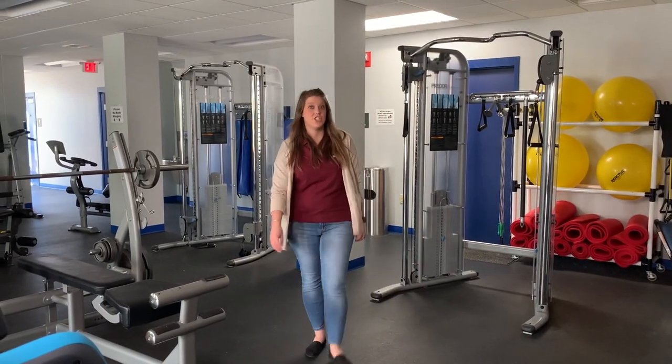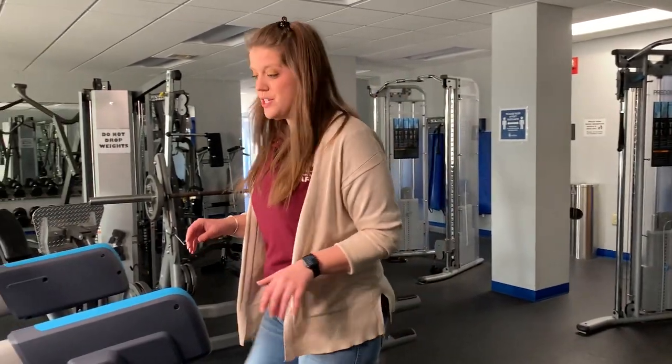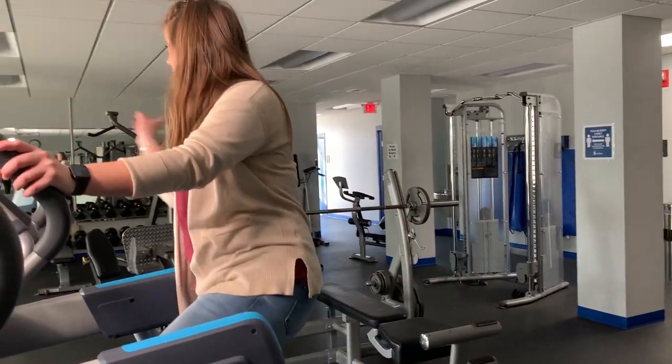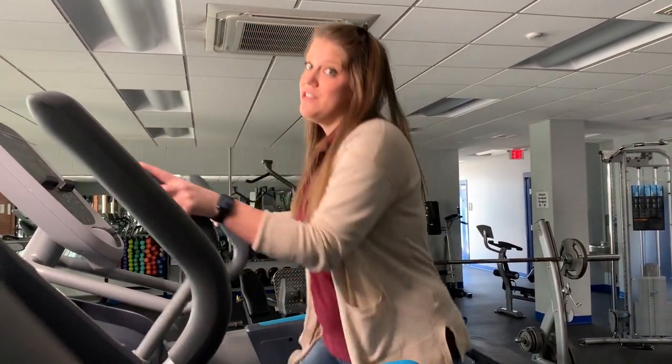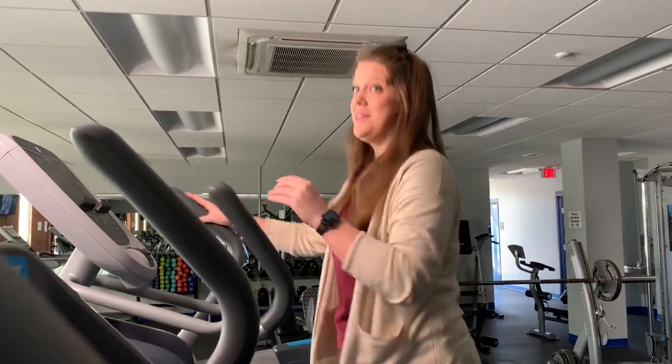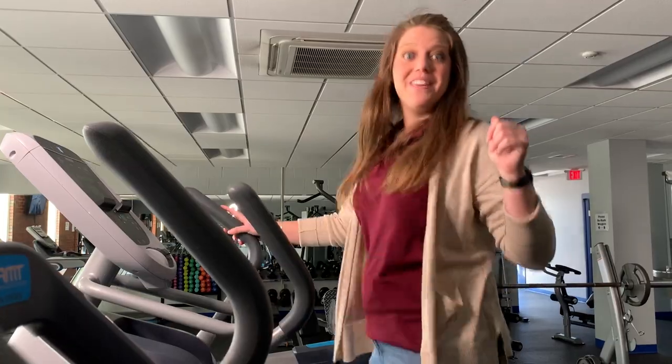Four of our recreation centers have their very own fitness centers. All of the fitness centers include cardio machines, weight machines, and even free weights for all strength levels and abilities. You must be 14 years of age or older to use one of the fitness centers. This couple of seconds has worn me out — let's head on outside and cool off and see what we can find.